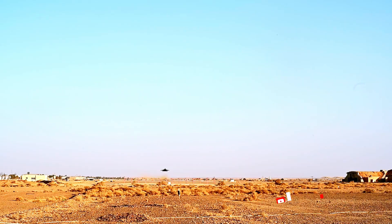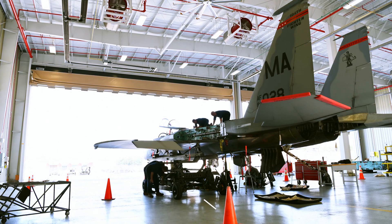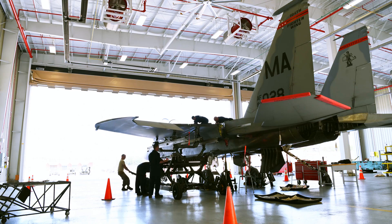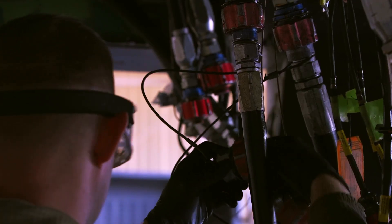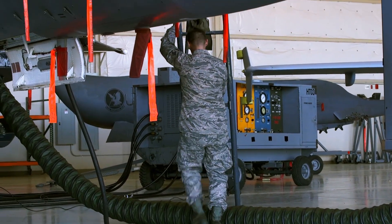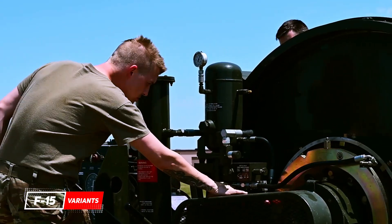The McDonnell Douglas F-15E Strike Eagle is an American all-weather multirole strike fighter derived from the McDonnell Douglas F-15 Eagle. The F-15E was designed in the 1980s for long-range, high-speed interdiction without relying on escorts or electronic warfare aircraft. United States Air Force F-15E Strike Eagles can generally be distinguished from other U.S. Eagle variants by darker aircraft camouflage, conformal fuel tanks mounted along the engine intake ramps, and a tandem-seat cockpit.